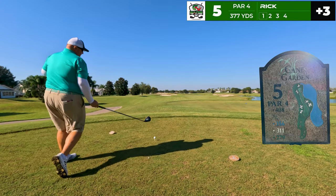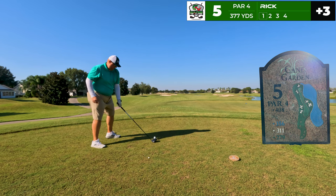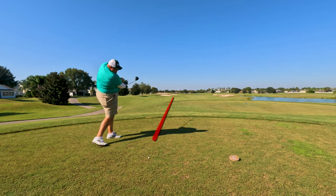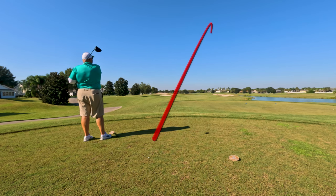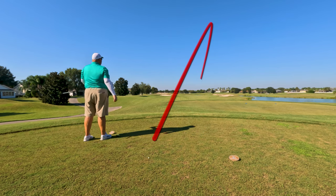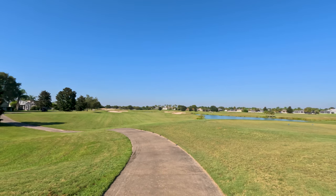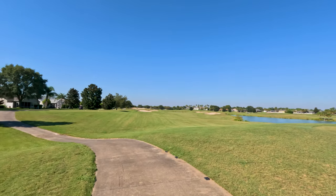On to the fifth hole — par four, 377 yards. There is trouble up the right with some water and I'm thinking just draw it over the bunker. I take the driver and decide to block it to the right — it does not turn over. I see it bounce and there's hope. I'm going to give you a little extra cart footage; I might have gotten away with one, which I would really enjoy.